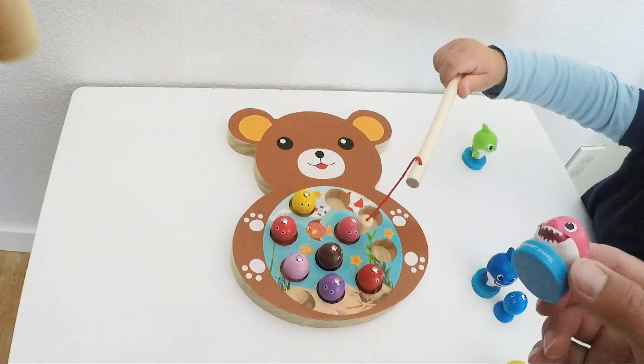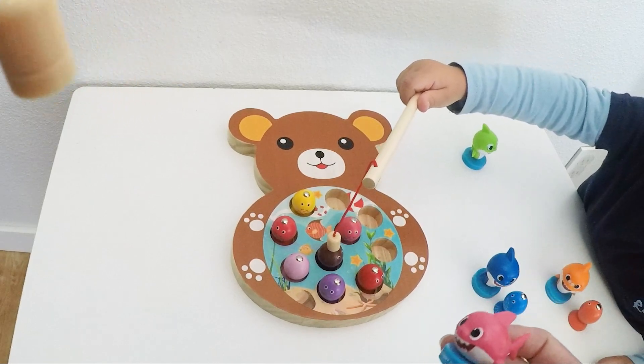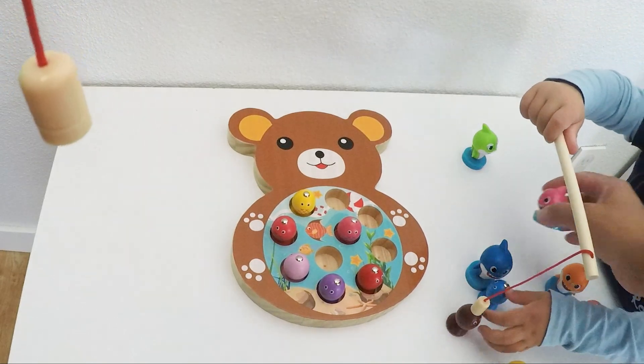And mommy shark wants to go next. Which fish is she going to catch? What colors do we see? The brown fish took a bite. Yum, yum, yum!